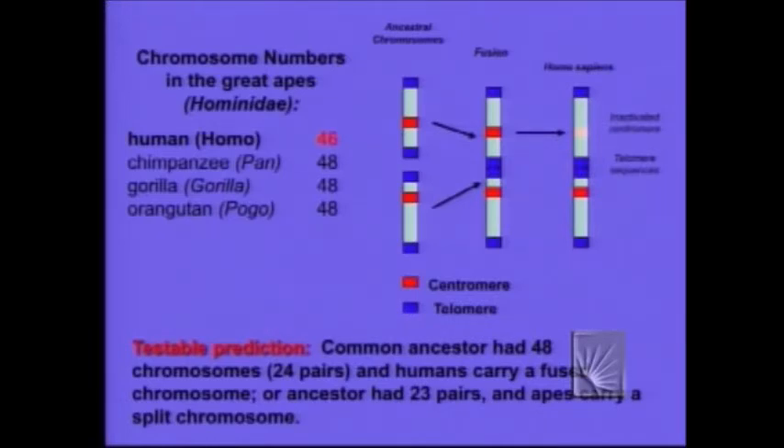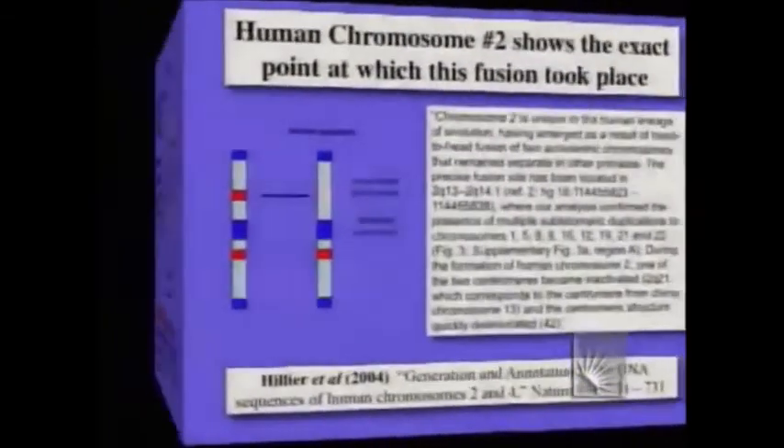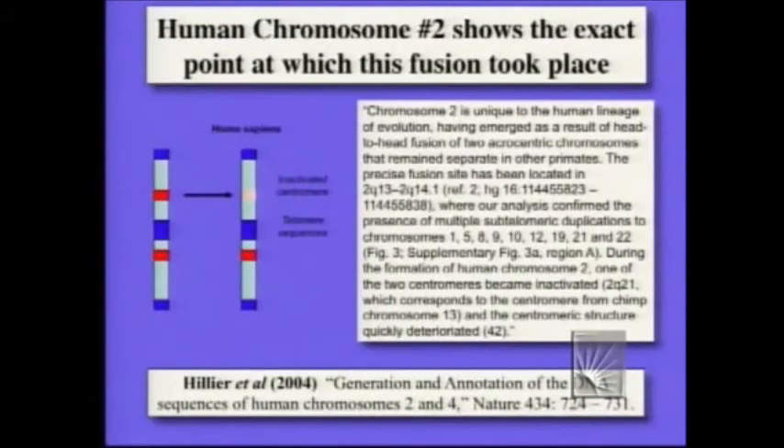So we can scan our genome. And if we don't find that chromosome, evolution's in trouble. Well, guess what? It's chromosome number two. Our chromosome number two was formed by the fusion of two primate chromosomes.